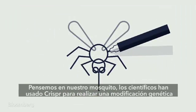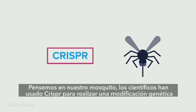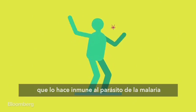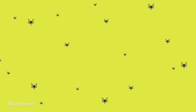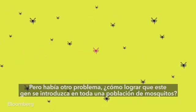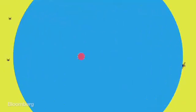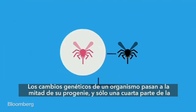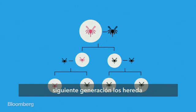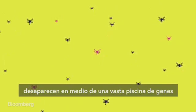Consider our mosquito. Scientists have successfully used CRISPR to deliver a genetic tweak that makes mosquitoes immune to the malaria parasite, so they can't spread it to humans. But there was still a problem: how to get this gene to spread through an entire population of mosquitoes? Genetic changes are usually only inherited by half an organism's offspring, and by a quarter of those offspring's offspring — quickly swallowed up by a large gene pool.